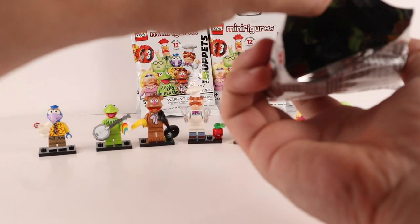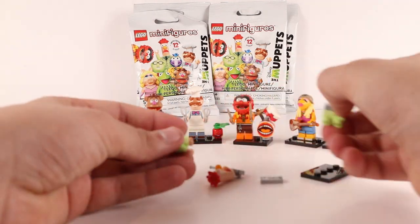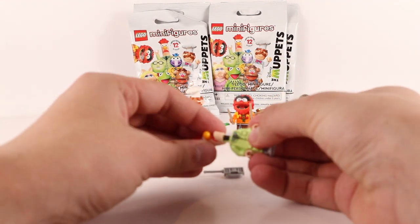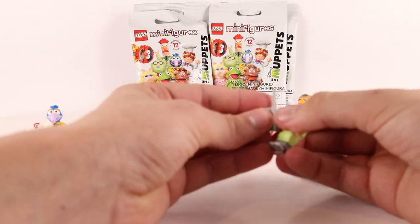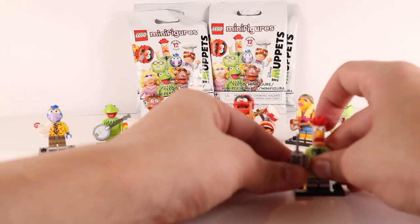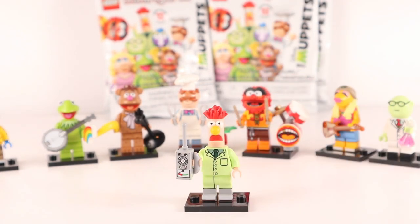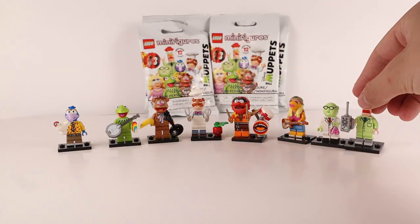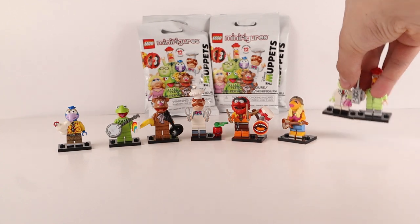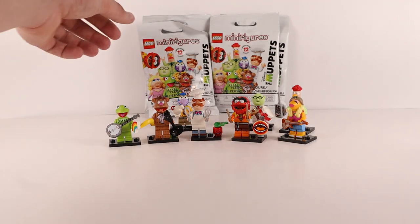Next up we've got Beaker, the lab rat who is constantly getting abused by the evil scientist — he keeps getting blown up and stuff. Wow, take a look at this guy — he's got a really cool head mold with a walkie-talkie. He looks stressed and frightened, which makes sense if you're a lab rat. We'll put him right next to the scientist.